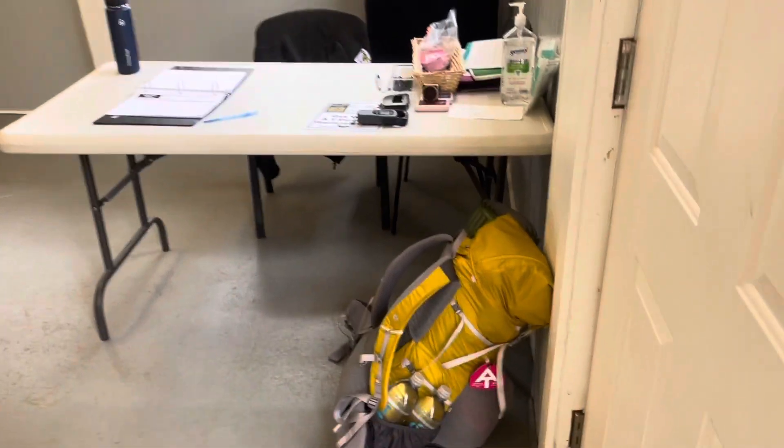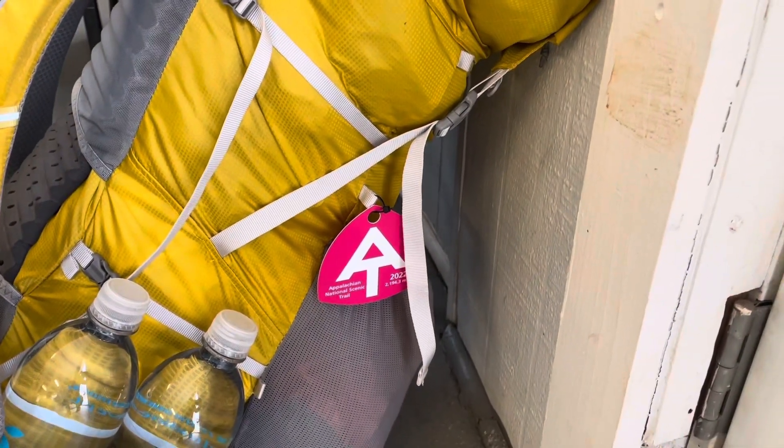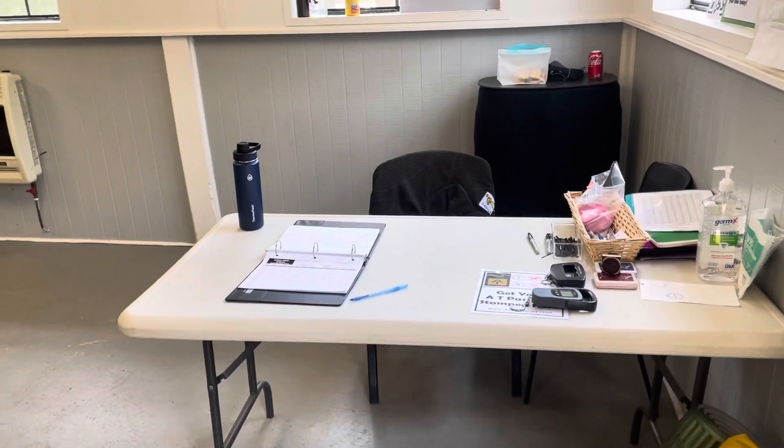I registered at this desk here. That's my little AT tag on my bag right there. They gave me tag number 2,197 — I'm the 2,197th person to register in the logbook.